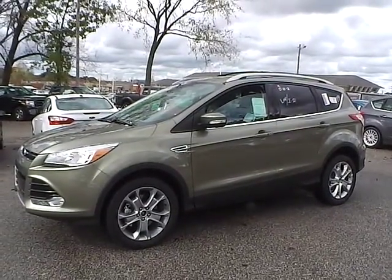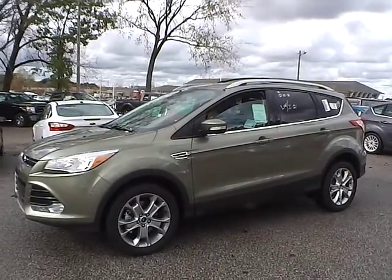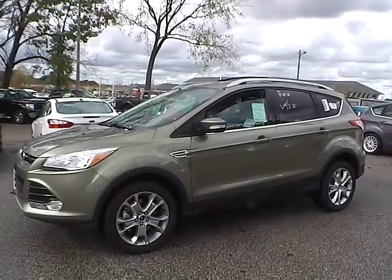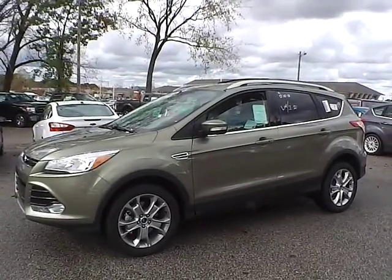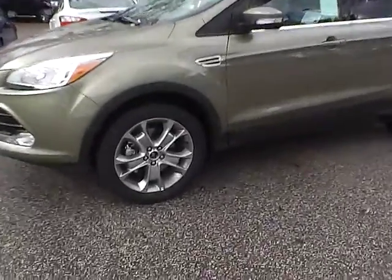Today we have a 2014 Ford Escape Titanium. It has a 1.6 liter GTDI EcoBoost engine. It is Ginger Rail in color with charcoal black leather interior. It currently has 42 miles and is covered under the manufacturer's warranty. So let's take a look at the exterior of the vehicle.